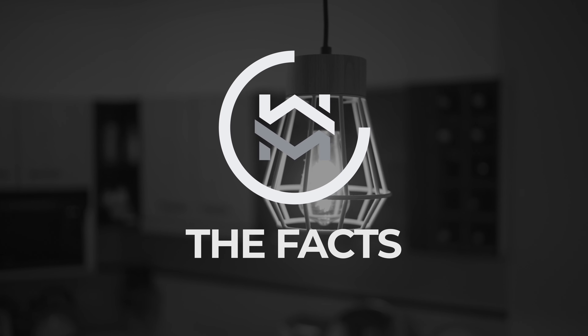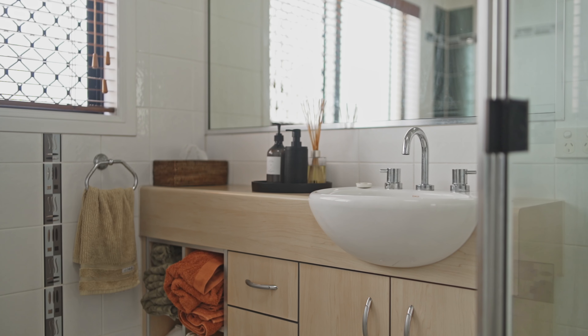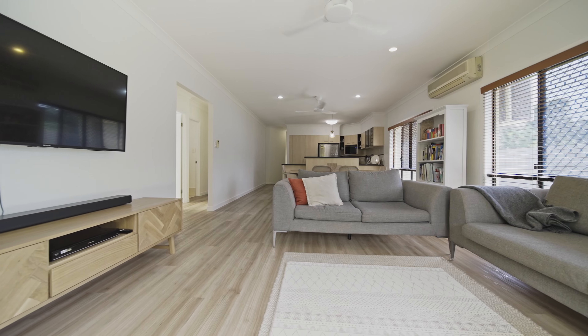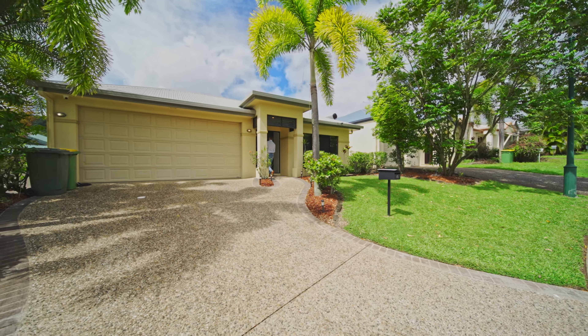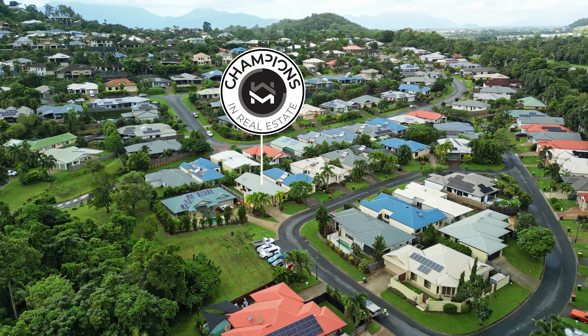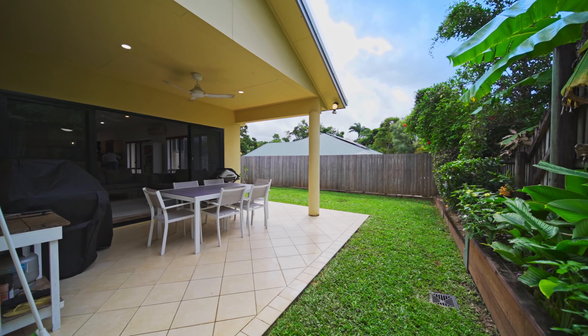Now here are the facts. This expertly well-maintained home offers three bedrooms, two bathrooms, open plan living and dining leading out to a beautiful entertainer's patio, double garage with drive-through access, only minutes away from the Cairns CBD and surrounded by beautiful parklands, shopping centres and some of Cairns' most desirable schools.